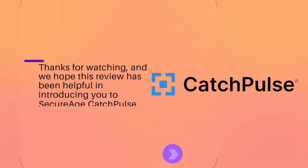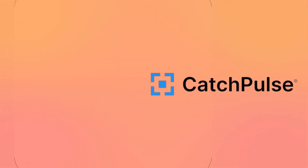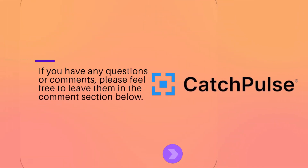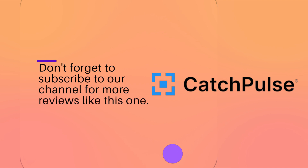Thanks for watching, and we hope this review has been helpful in introducing you to SecureHcatch Pulse. If you have any questions or comments, please feel free to leave them in the comments section below. Don't forget to subscribe to our channel for more reviews like this one. See you next time.